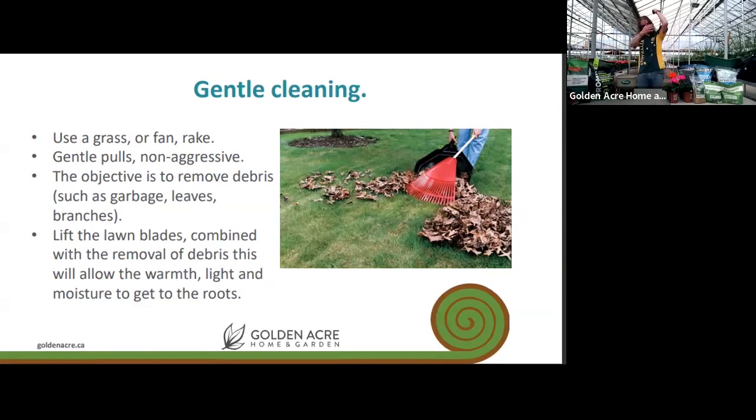Gentle cleaning is just that — gentle. No heroics, do some stretching first. Even so, by the time the speaker finished the area he had started on already looked greener and cleaner. Getting rid of debris, leaves, branches, and plant material is all that's needed for this initial gentle clean — just allowing the lawn to wake up.